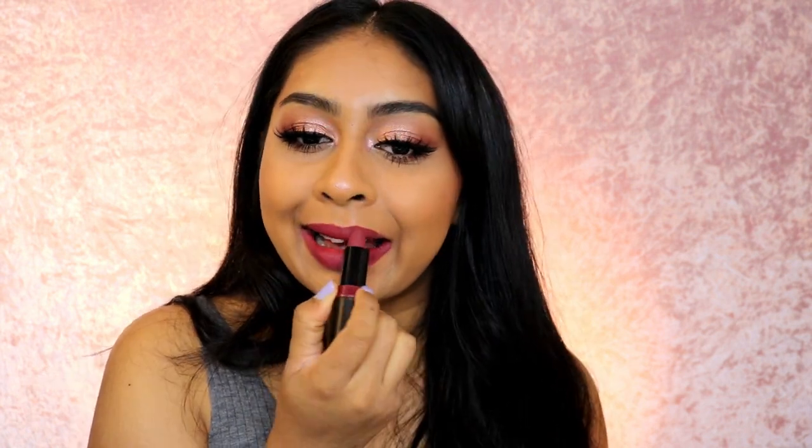The next one is called Girl Bye — I didn't even take the last lipstick off because I just love putting them on! I love this color, this is one of my favorites — big thumbs up for Girl Bye.